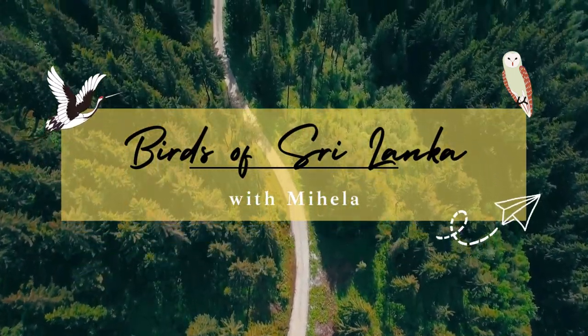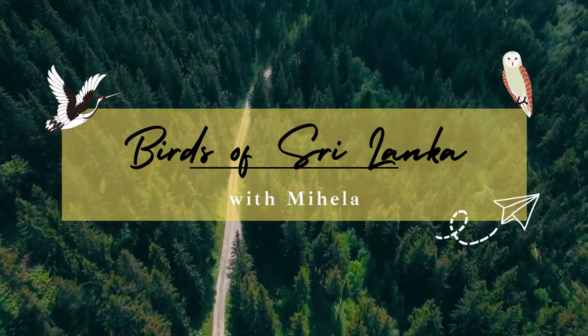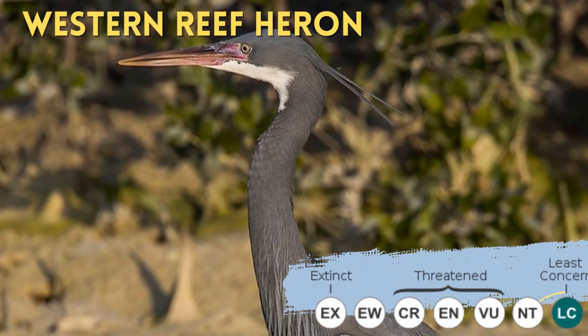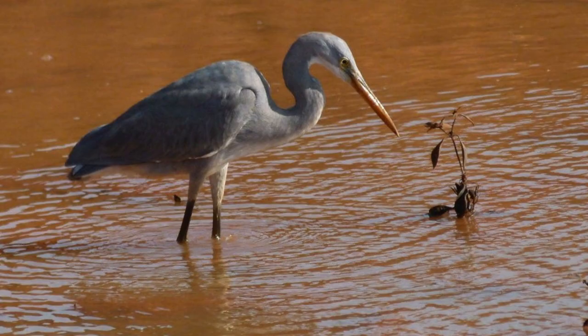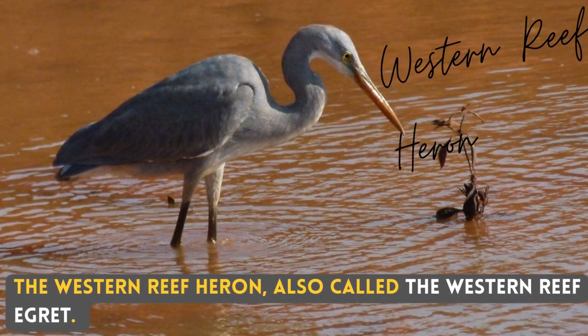Hello, I'm Mihalaj. Shall we talk about a bird whose colour may look completely different from one bird to another? The Western Reef Heron, also called the Western Reef Egret.